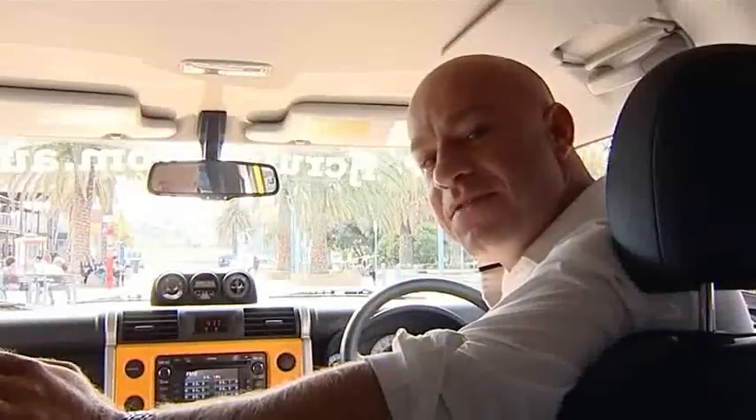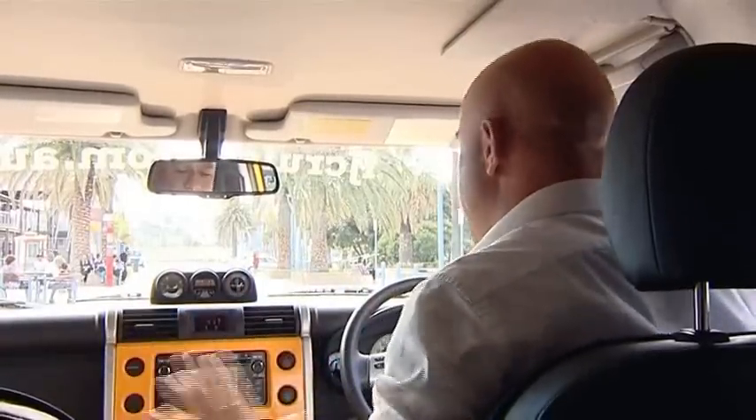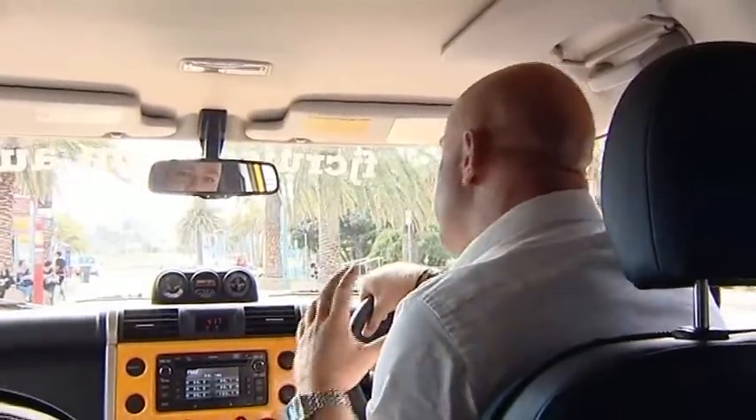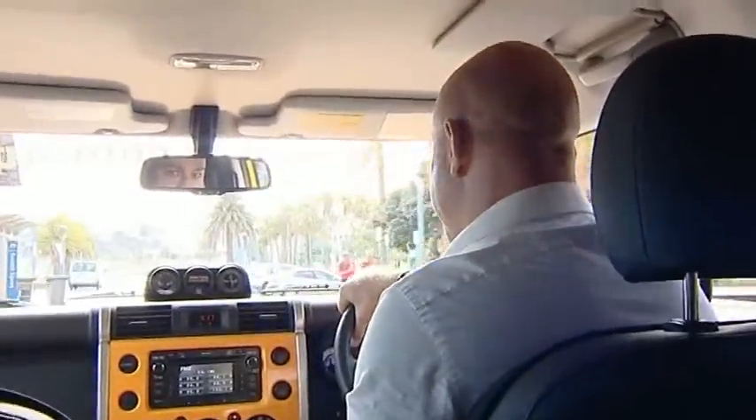Now the interior of the FJ is built for functionality, not flair. It's got a real practical layout, and everything is really easy to use. The 4-litre V6 petrol engine pumps a heap of grunt to the 5-speed automatic gearbox. You can really feel it, and it's a lot of fun to drive.